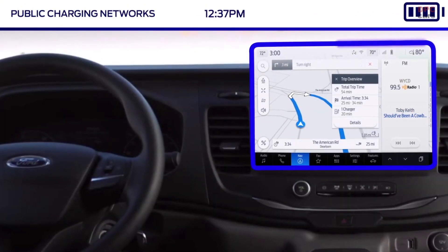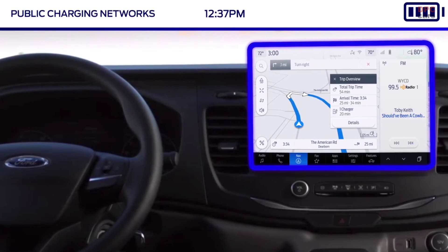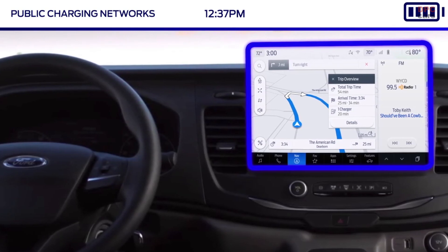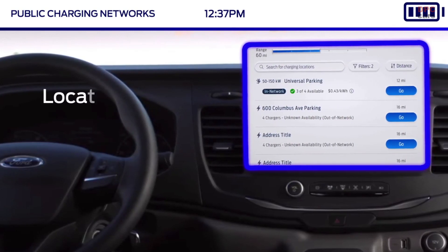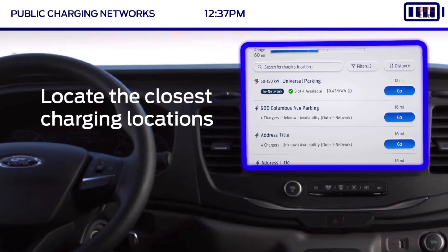And with connected navigation, a cloud-based mapping system available through SYNC 4, a charge is never far away. Drivers can quickly tap into the Ford Public Charging Network to locate the closest charging locations.